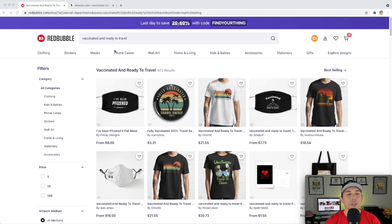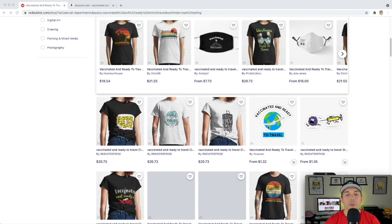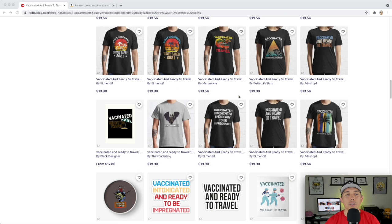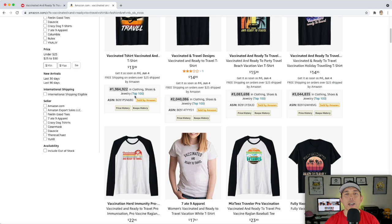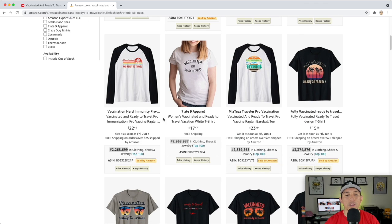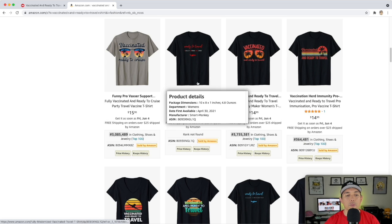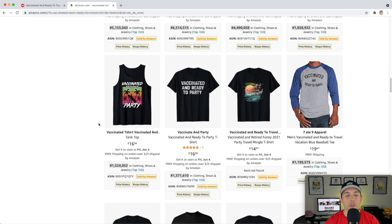For trend number four: 'Vaccinated and Ready to Travel' — only 673 results. Best sellers use vintage sunsets with palm trees, planes, and travel imagery mashed with vaccination themes. On Amazon the BSRs are kind of high, especially since right now is the time to be vaccinated and traveling. A couple of them are doing really well under 500,000, but many others aren't as strong. I'd expect this to go up as more people go on vacation.